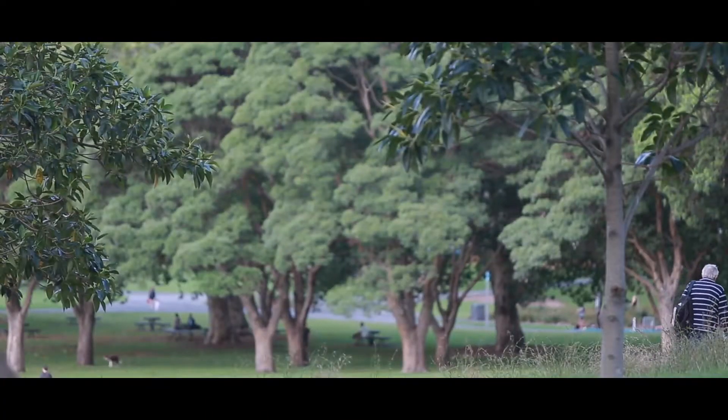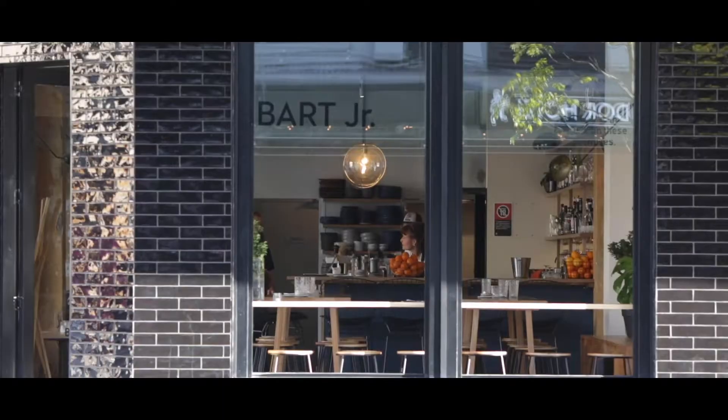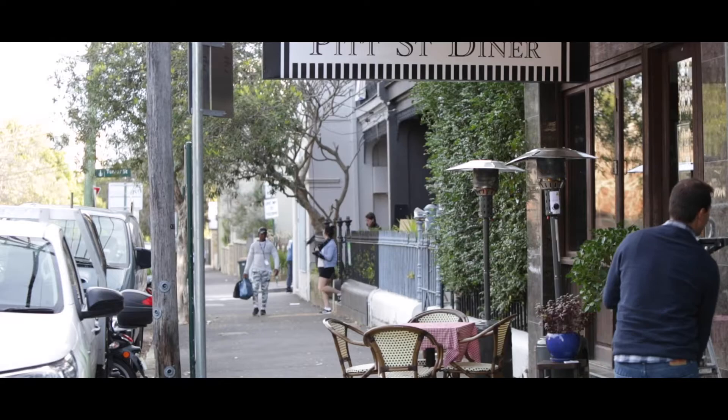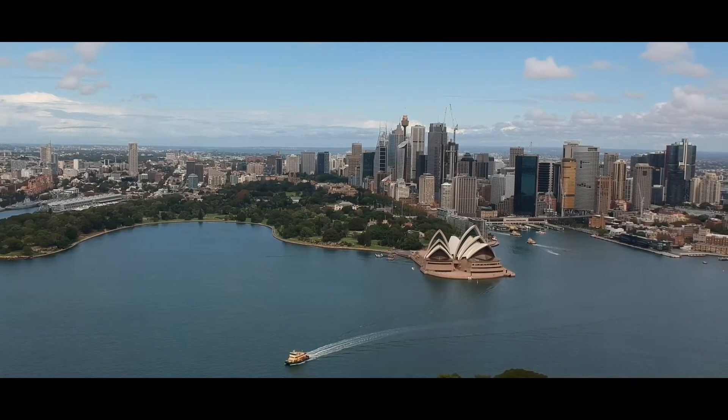Located in the heart of Redfern you have everything that you absolutely need right around you. You're right around the corner from Prince Alfred Park, some of the best cafes and restaurants including Redfern Continental, and for those of you that work in the city you can walk into the office every day of the week.